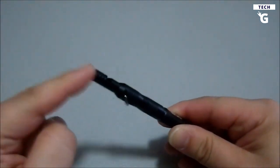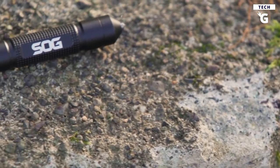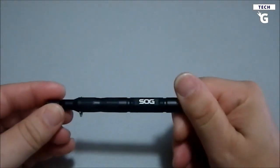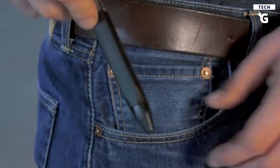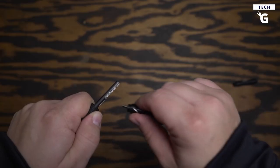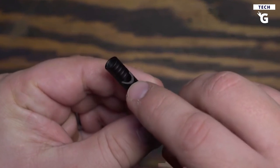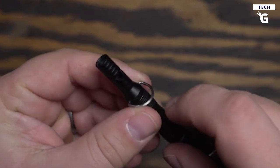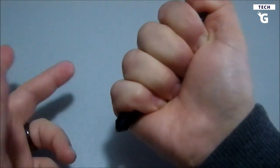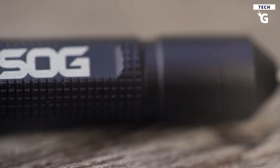Let's move on to the SOG Flint Survival and Defense Tool, which is a multi-action safety whistle, fire starter, and glass breaker all in one. This durable anodized aluminum multi-tool has everything you need to keep yourself safe in any situation. Its small size and lightweight make it easy to carry on your lanyard, pocket, or pack. You can use it as a safety whistle to keep safe from danger, start fires at night, and break glass if you ever find yourself in an emergency situation.